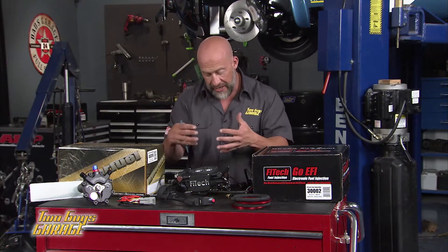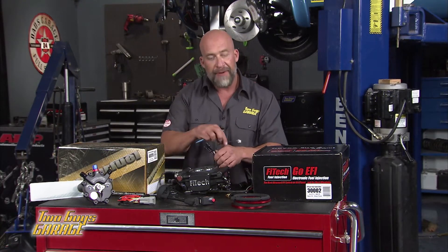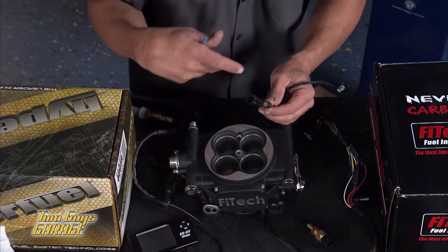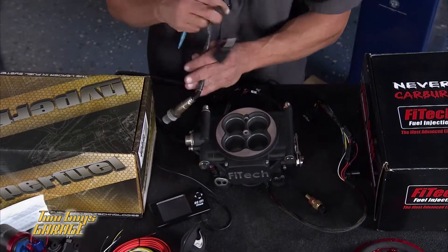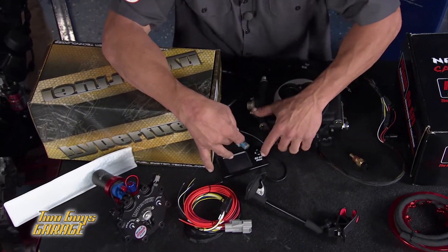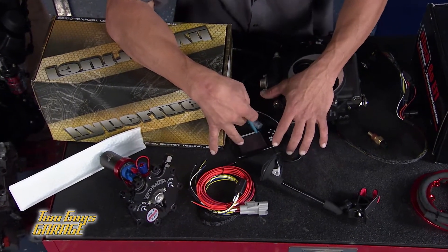It actually tunes itself. On the backside, you have your distributor hooked up. You have your programmer, which is right here. You can program it on the fly. You have coolant temps and even an O2 sensor that comes with it. It's programmable, so you can add some more fuel or lean it out on the road.